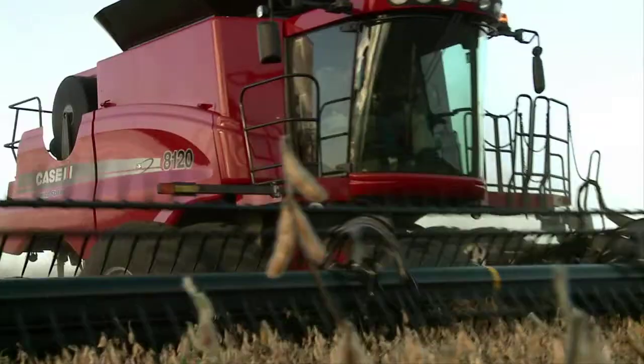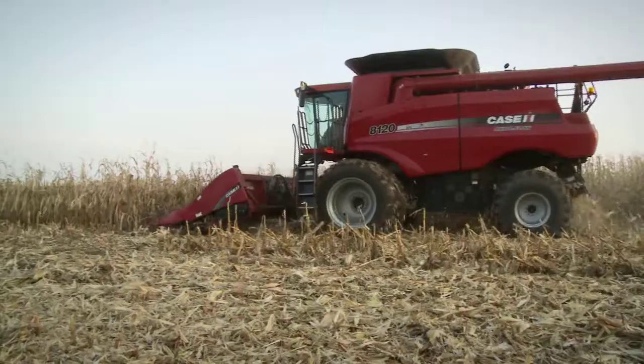You can probably get the work done of three older machines with two of these newer ones. We're running 40-foot headers on them and we just traded for 45-foot headers. You can just get a lot of acres done in a short amount of time.